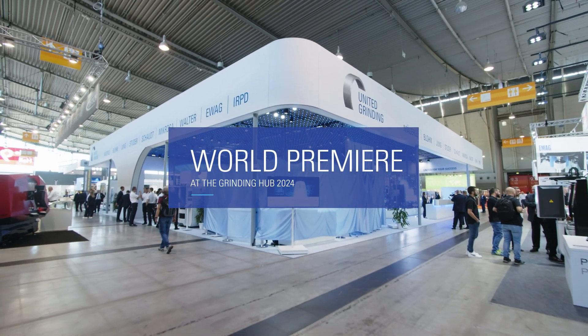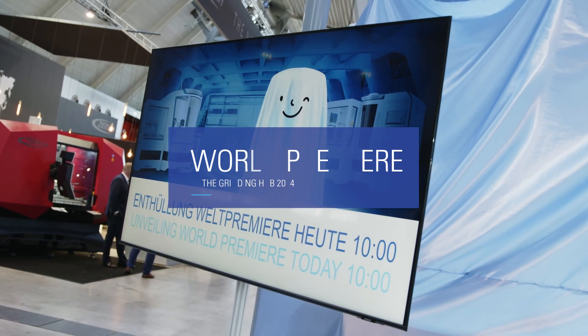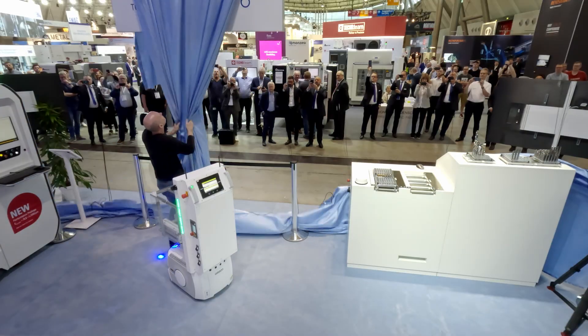Nowadays, companies are faced with the challenge of constantly optimizing their production processes in order to remain competitive and counteract the shortage of skilled labor. Automation is the key to move your production to the next level. Therefore, we developed in cooperation with strong partners solutions for the unmanned production across machines and also to control and correct tool parameters automatically.